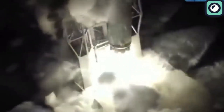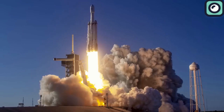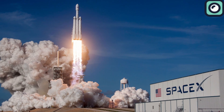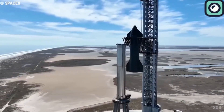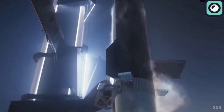Falcon 9 went through rigorous testing, but its development timeline was much shorter compared to Starship. Falcon Heavy, which is essentially three Falcon 9 cores strapped together, also achieved success relatively quickly, performing its maiden flight in 2018. What sets Starship apart is its design as a fully reusable super heavy lift launch vehicle with capabilities that far surpass those of any previous rockets.